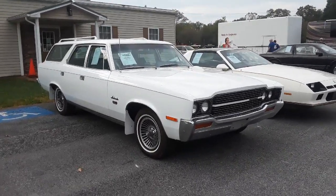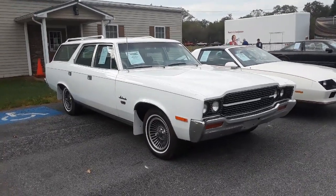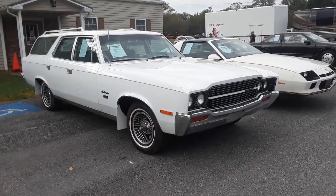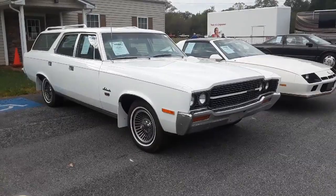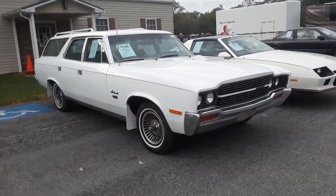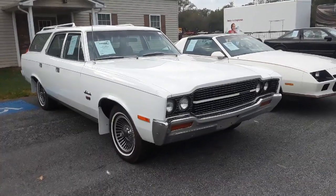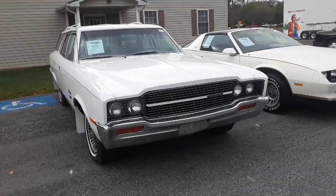This is Pam from NortheastWheelsEvents.com at the 2019 Fall Carlisle Collector Car Auction. We're checking out this unusual car — you just don't see them. This is a 1970 AMC Ambassador, powered with a 390 V8. Now these came standard with air conditioning, which is really pretty cool. It was a big deal back in the day, especially at this mid-price point.